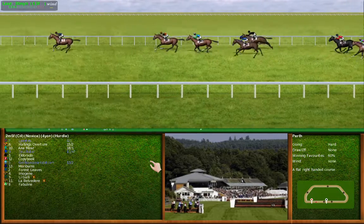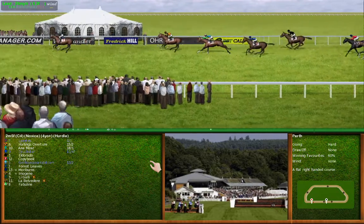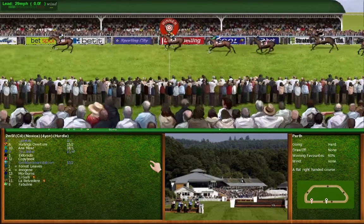Number 6 staying on late on. Number 7 the leader is unstoppable today. Number 7 takes the win.